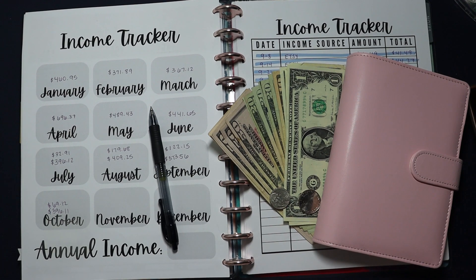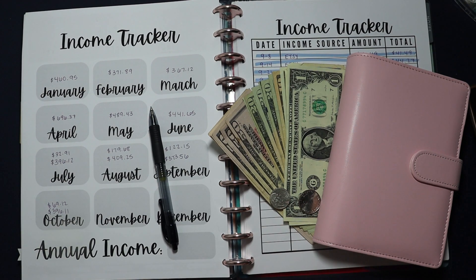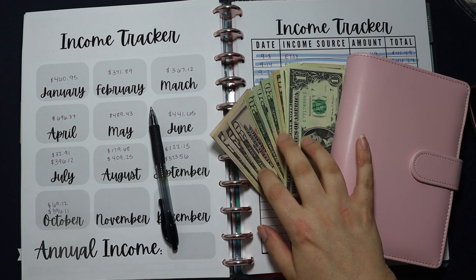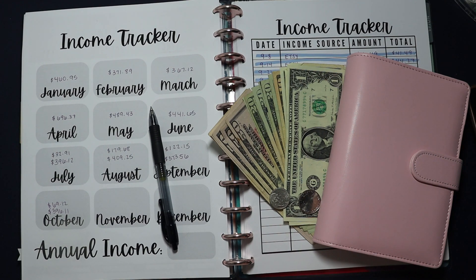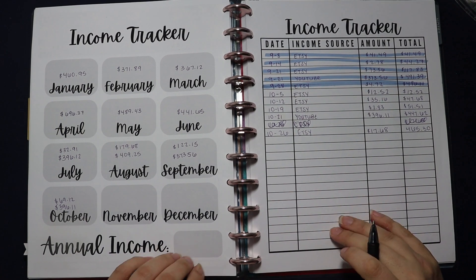Hi friends, it's Jessie here. Welcome back to my channel, or welcome if you are new. For today's video we are going to be looking at all of my side hustle income for October. I'm going to share with you how much I earned and from which sources, and then we're going to figure out what we're going to do with this money — we're going to do some budgeting. Make sure you give it a thumbs up if you enjoy it and don't forget to subscribe.